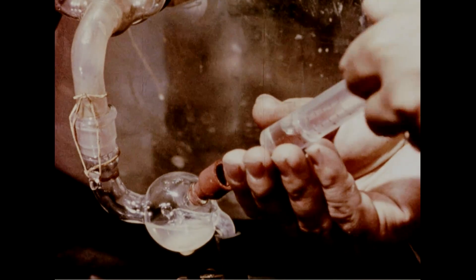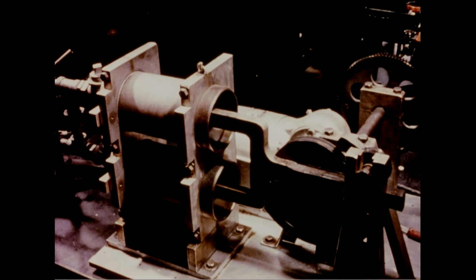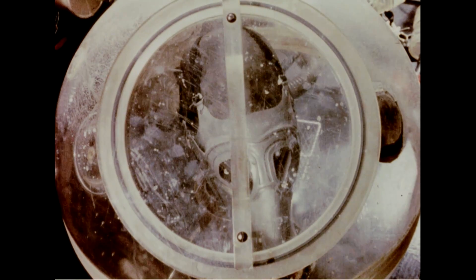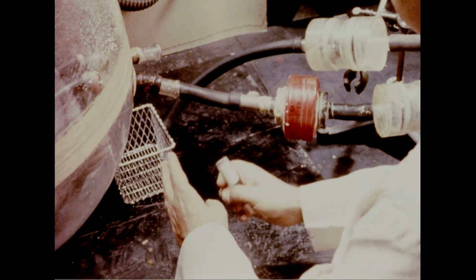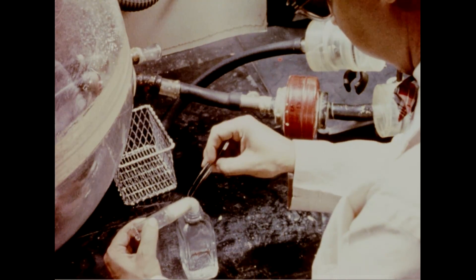A microbial aerosol — that is, a cloud of tiny organisms — is generated in a plastic sphere. A pump, which simulates the human breathing cycle, is attached to a mannequin. Laboratory results showed the mask's performance was excellent in filtering out microbial organisms from the air. However, to learn whether the mask might leak at the edges when being worn, additional tests were required with human beings.